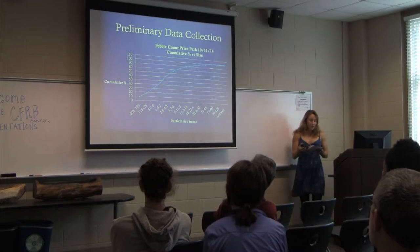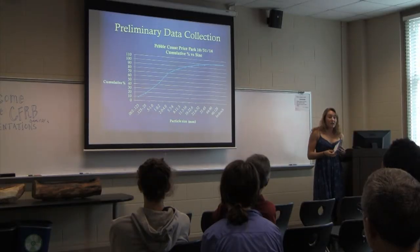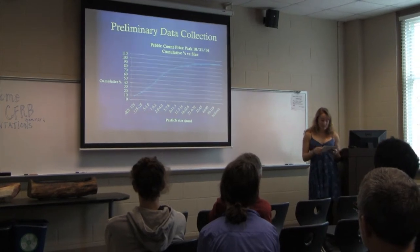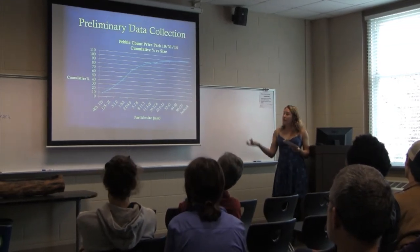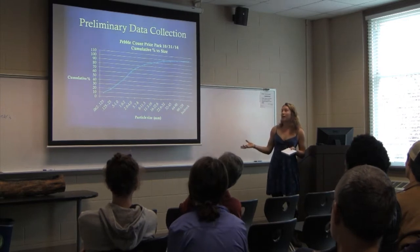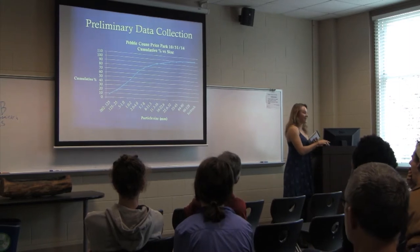This semester has really been me working on my techniques. Field studies can be incredibly biased, and I'm trying to avoid that by developing consistency. One of my first preliminary data collections was at Price Park, where I did a pebble count.